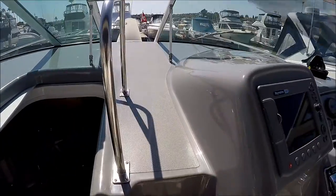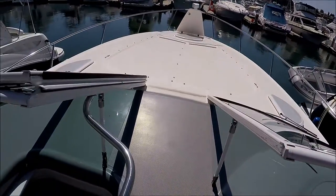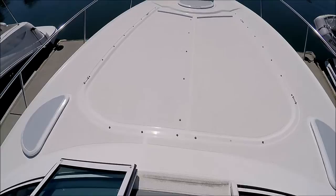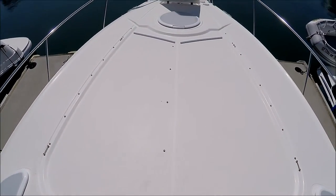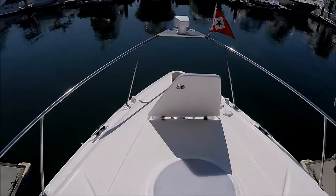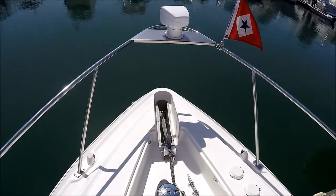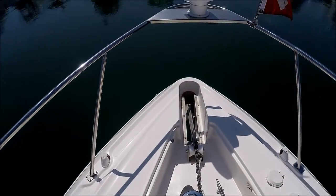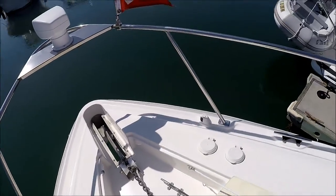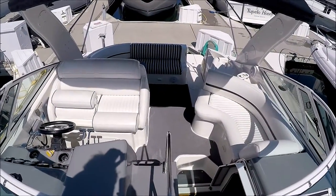We're going to go up two steps to the bow. Notice we have a nice grab rail there, and right here we've got filler cushions to lounge out. Our ground tackle and windlass spotlight are right here, along with foot pedal control. That gives us a nice view of the cockpit right there.